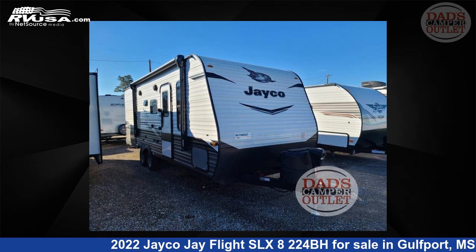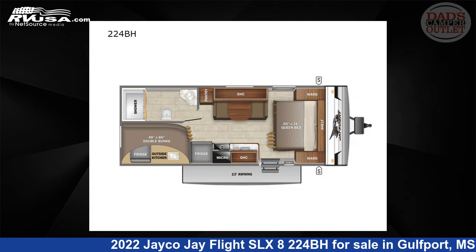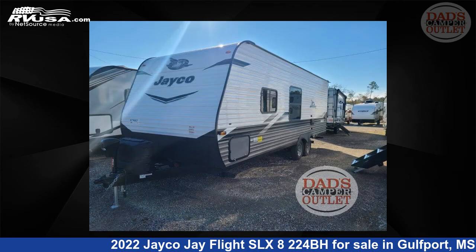This 2022 Jayco Jay Flight SLX 8 224BH is a travel trailer RV. It is located in Gulfport, Mississippi, 39503 and is offered for sale by Dad's Camper Outlet.